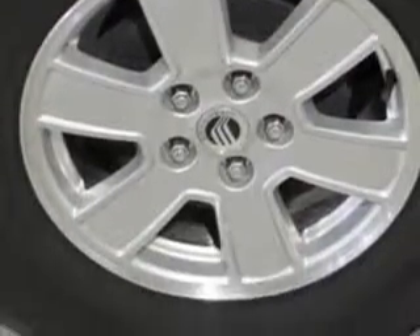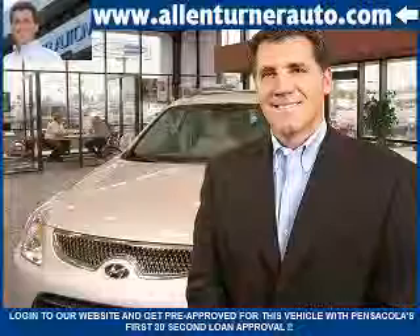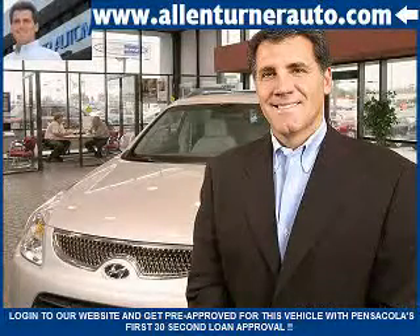Enjoy the drive and have peace of mind in this 08 Mercury Mariner. See us at Alan Turner Hyundai today. Please come and visit our dealership soon and see how our friendly salespeople and service staff can move the bar in the automotive industry.